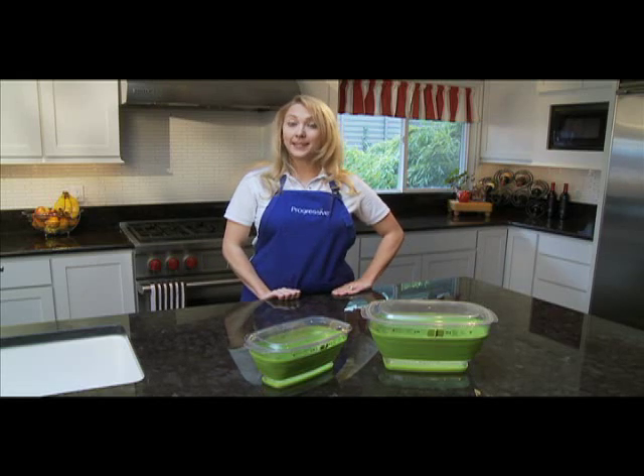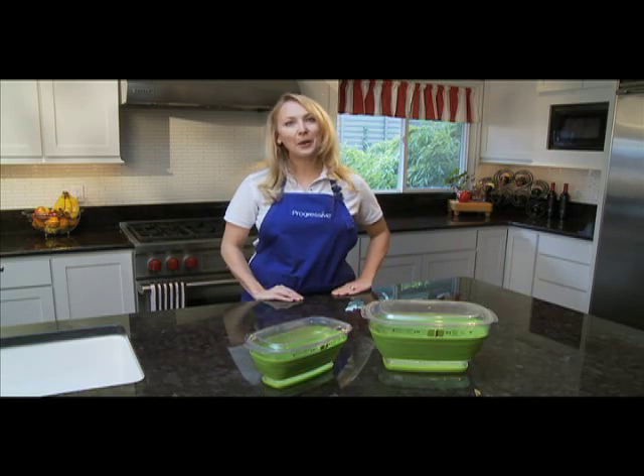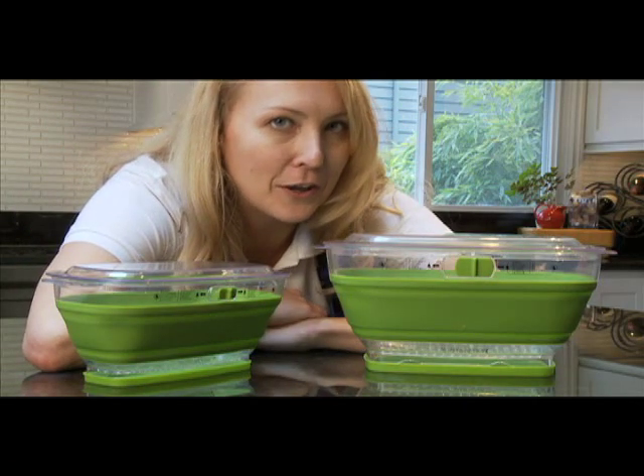This keeper and its baby sister, the Collapsible Mini Produce Keeper, are part of my family of kitchen products from Progressive. And like I said before, they're real keepers.